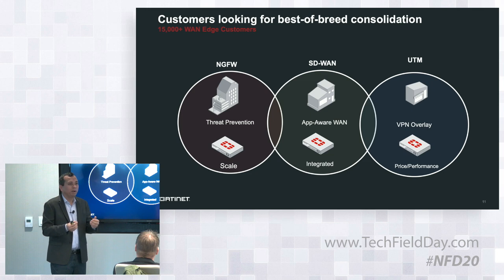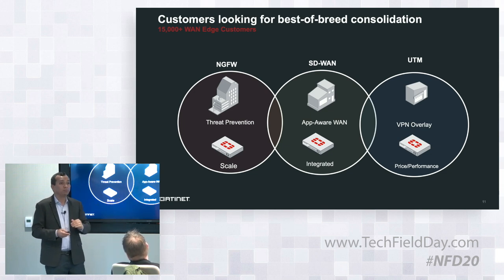We consistently get feedback that whether UCPE is very complex or running multiple VMs in a branch is very complex for the branch network team to operate. So, can you give us something where they can enable security features and SD-WAN features with a simple click, easily manageable with a single management? That's the vision. That's where we started in 2014, and we are very close to that — which is what we'll show you in the demos today.